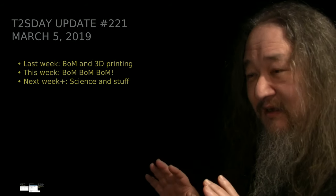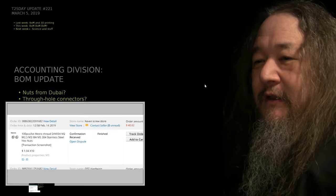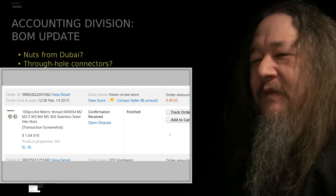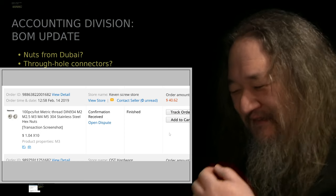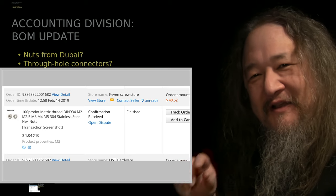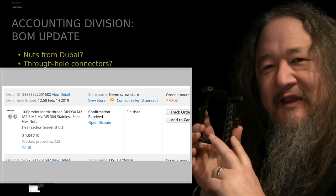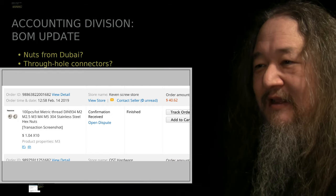Updated the firmware - that was a terrifying thing, but it worked all right. Let's talk about the bill of materials. Where we left off last week, I had bought these thousand nuts to go on to connect up to the bottom of the screws that are going to connect on to these things as well as other places inside.